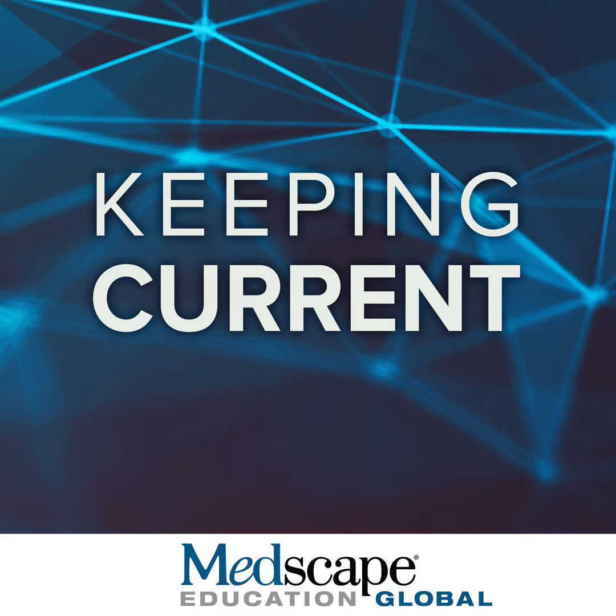In HFpEF, you have a cardiometabolic milieu — adiposity-related inflammation, oxidative stress, and insulin resistance — all leading to abnormalities in the nitric oxide/cGMP/PKG signaling pathway and endothelial dysfunction. Since the endothelium is present across all organ systems, this dysfunction has a profound effect on aortic and cardiac structure and function. You develop aortic stiffness, left ventricular hypertrophy, and diastolic dysfunction. There are also abnormalities in energy metabolism and ATP production, all contributing to cardiac dysfunction.